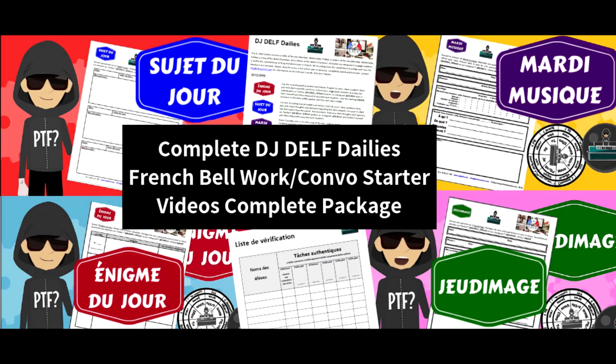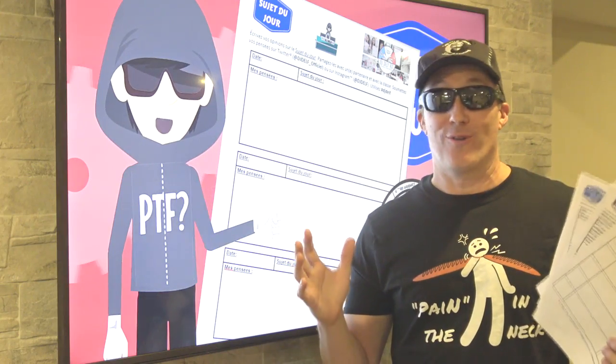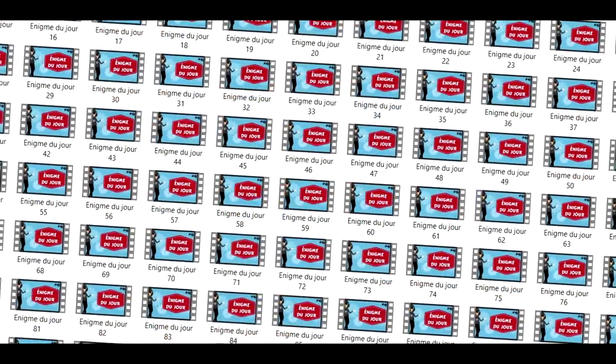Next, you should have downloaded over 300 of these DJ Delft Daily's videos that you can use for bell work or for conversation starters. You can use them for the entire year and actually for the rest of your career.